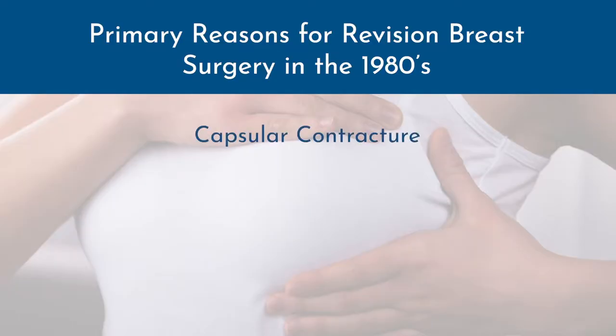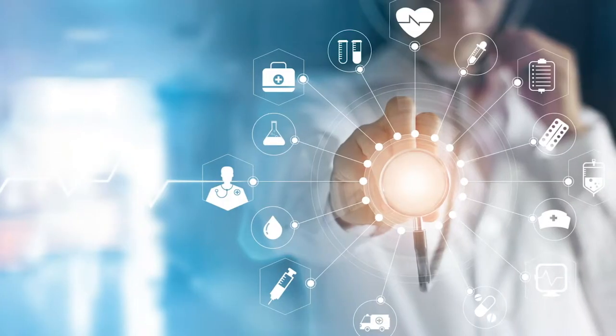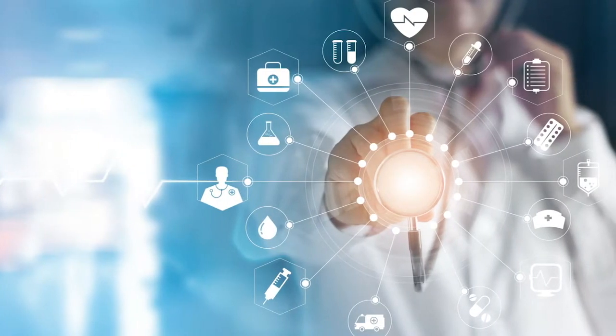We have to remember that back in the 1980s, the primary reason patients were having revision surgeries were capsular contracture, malpositions where implants shifted and moved, visible implants, palpable implants, and rupture of devices. Textured implants were introduced — they were a game changer at the time. Patients had long-lasting, stable, beautiful results. But science changes, technology changes, and we get new information.